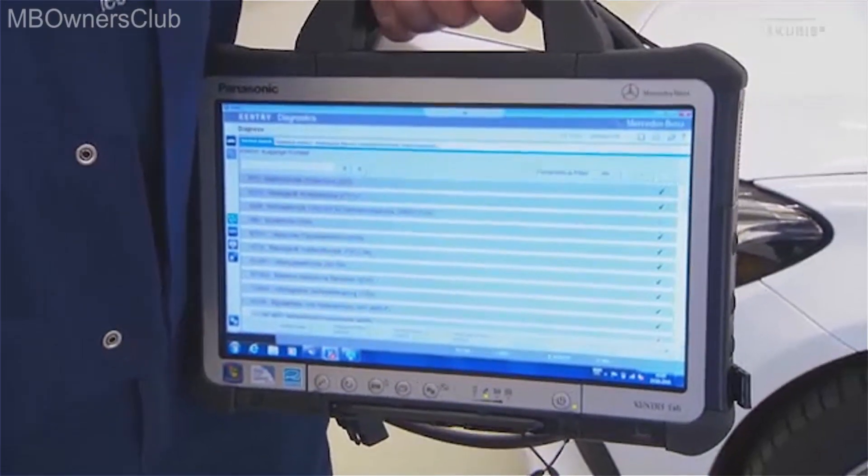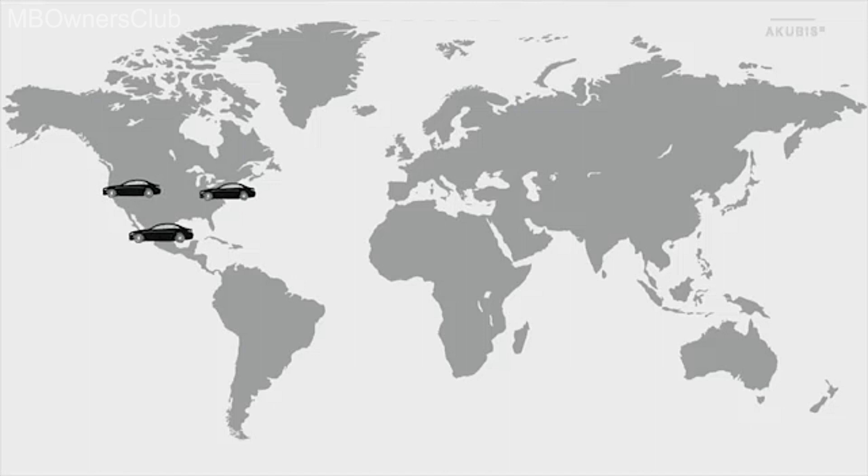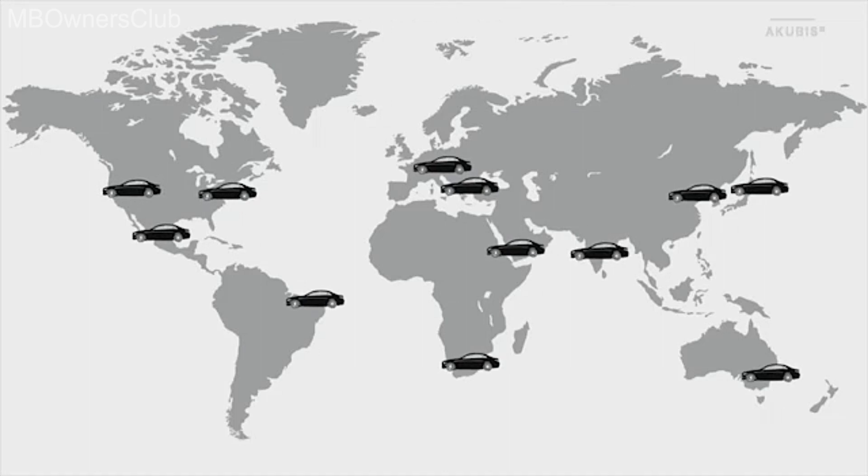This new feature in the Sentry workshop system will soon be used throughout the world to facilitate the work of colleagues from San Francisco to Tokyo.